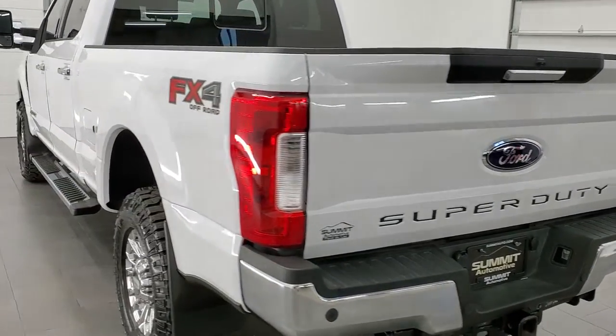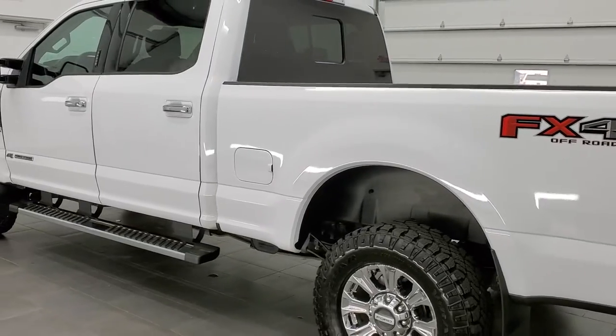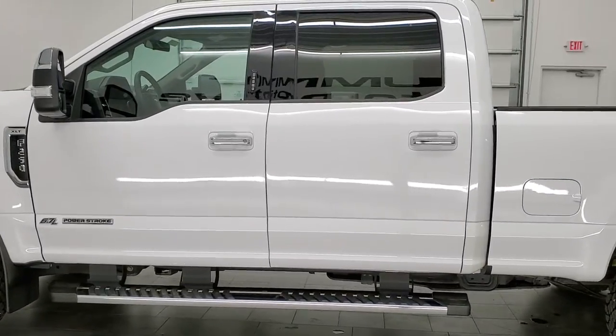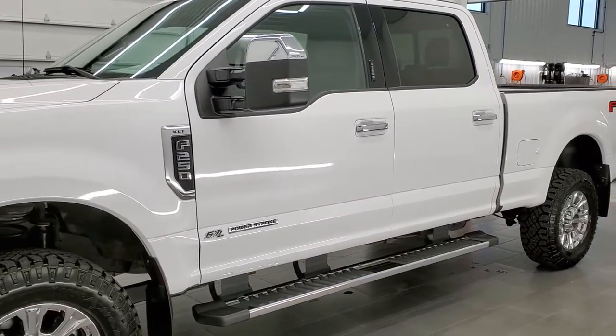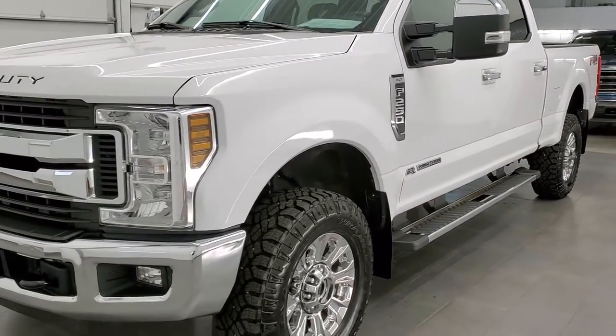This 2019 Ford F-250 has the 6.7 liter second generation V8 Power Stroke Diesel. It has been fully safetied and inspected by our service shop, has a fresh oil and filter change, all the fluids have been checked and topped off, and this truck is 100% ready to go.